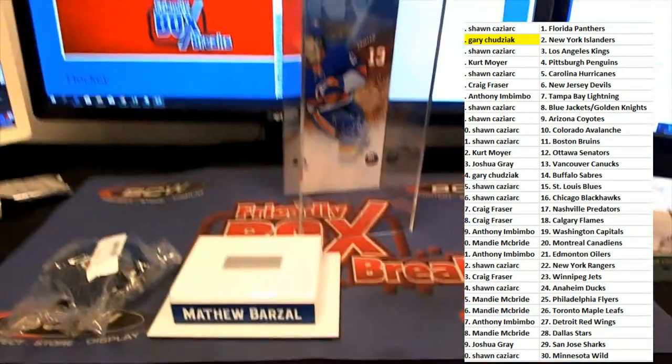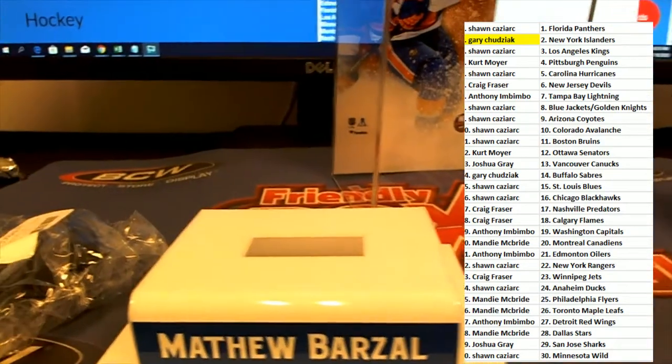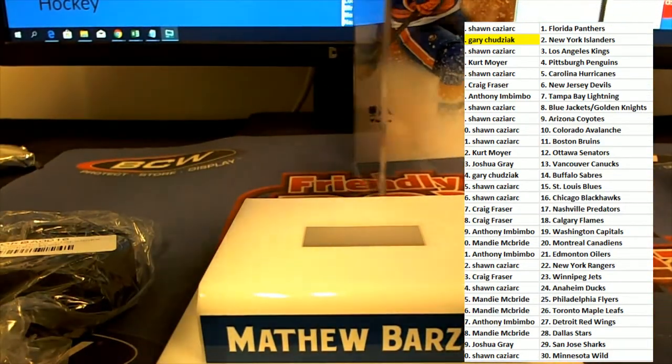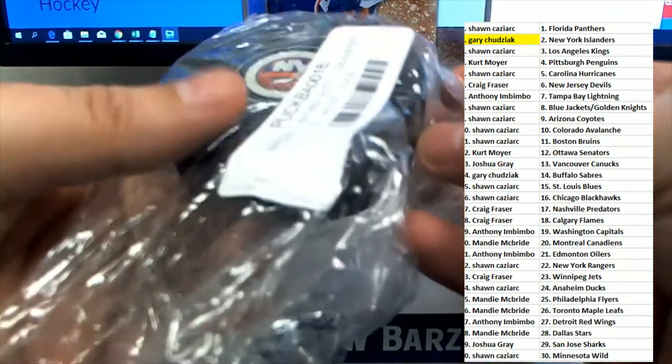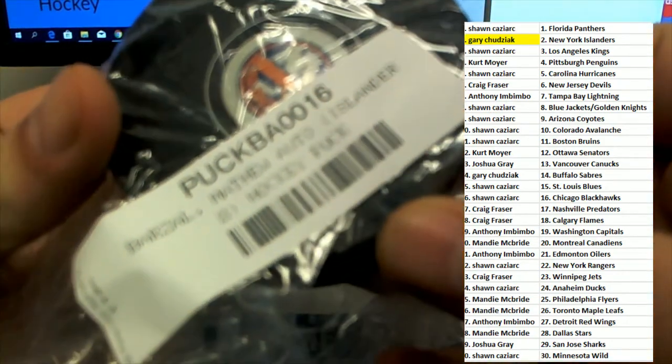I want to say congratulations to Gary again hitting this side, and we actually have the pucks right here. Here is your puck that goes in your display case, and it's wrapped up nicely. Of course, everything is Fanatics Authentic certified.